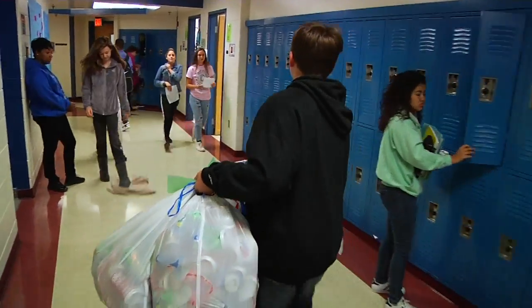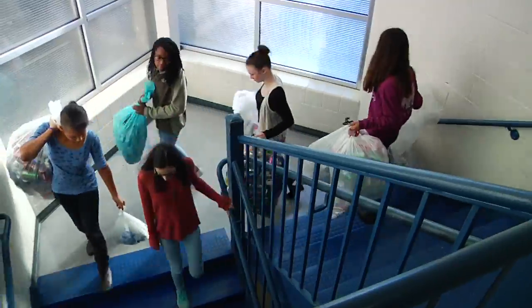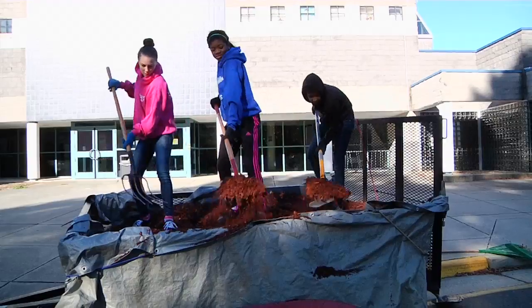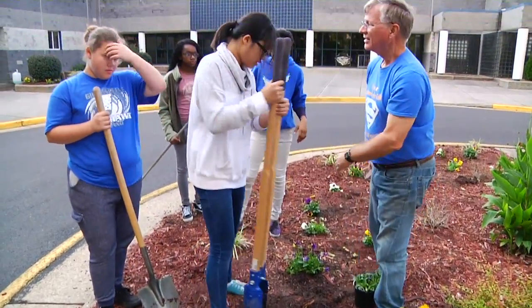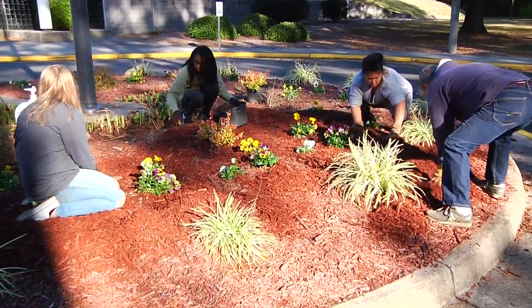The eighth grade made a strong push in January to haul in the most cans so far. Kreiner trades in the aluminum cans for cash to purchase seasonal plants and mulch. Student and teacher volunteers spend time after school and on select Saturday mornings creating a landscape design, planting annuals, and spreading fresh mulch to beautify the front of the school.